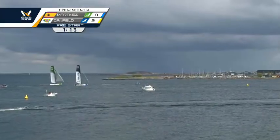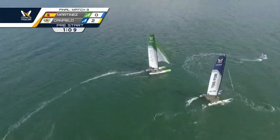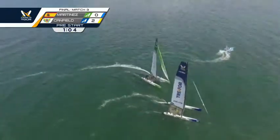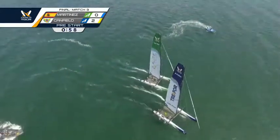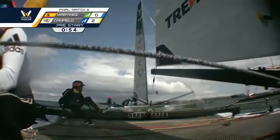Final one minute and 15. Canfield sailing low, trying to — now there we go. There's the key call from Chris Main: keep your height. He's just trying to keep the separation. Now he has allowed himself to get locked — almost a carbon copy of the last start.